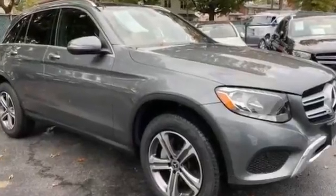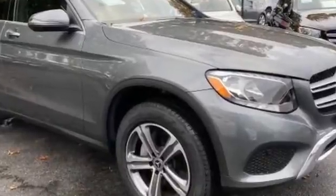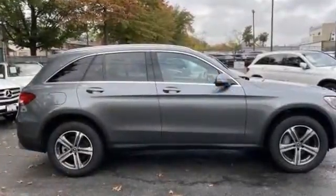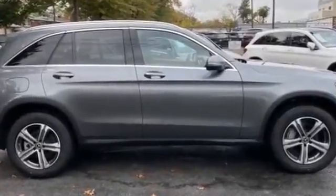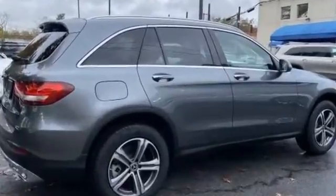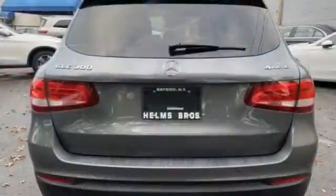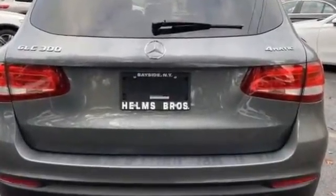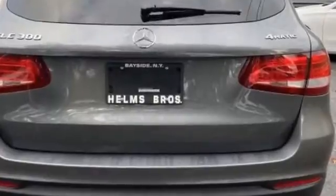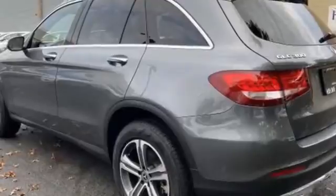2018 Mercedes-Benz GLC with less than 17,000 miles on the odometer. This SUV offers space as well as power and performance. You'll be more than pleased with extra features like all-wheel drive, navigation, leather seats, side view mirrors with turn signals, backup camera, turbocharged engine, multi-zone air conditioning, heated side view mirrors, passenger seat adjustable lumbar support, and memory seat.